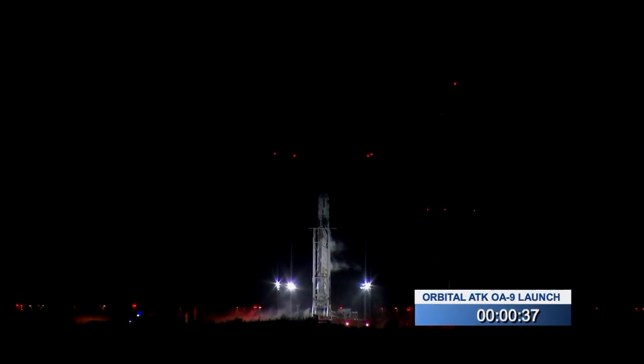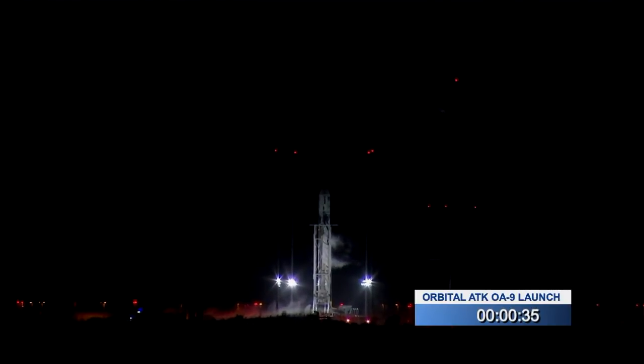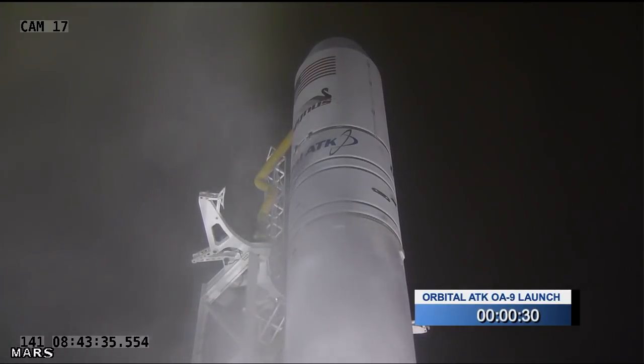Altitude on best source telemetry. T-minus 30 seconds.